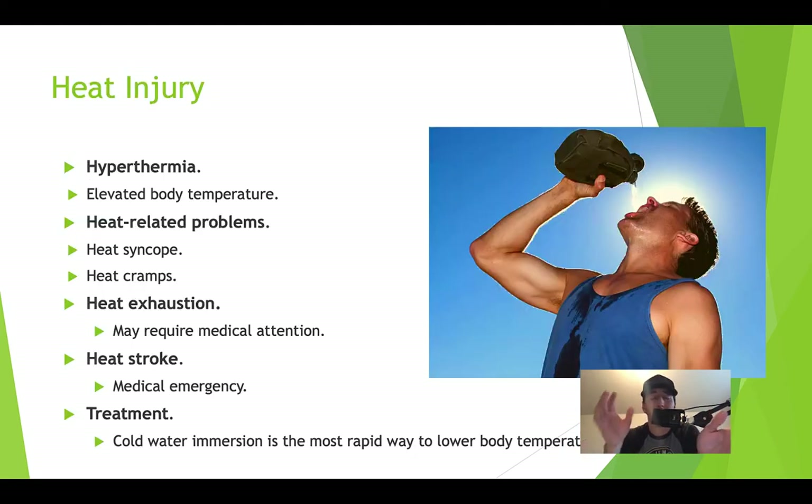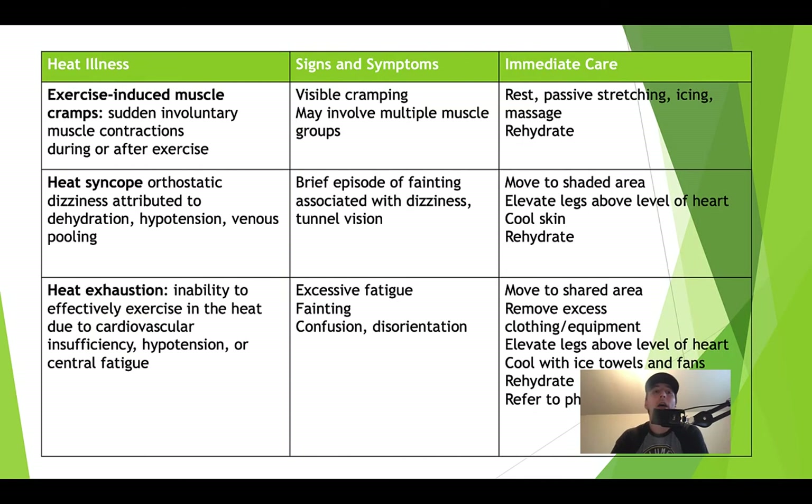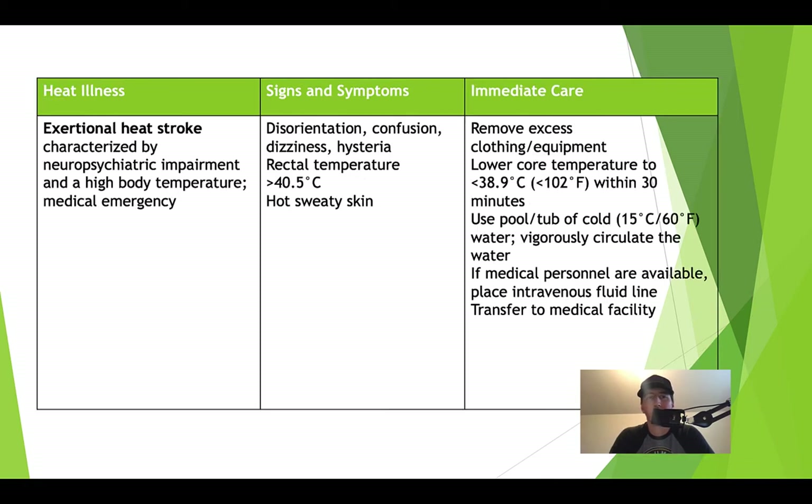Why would a change in body temperature be a bad thing? Oxyhemoglobin dissociation curve — remember it. The next couple of slides are going to have a little bit of information on each one of these heat-based injuries. You need to know a lot of this. You need to at least know the signs and symptoms for heat exhaustion versus heat stroke.